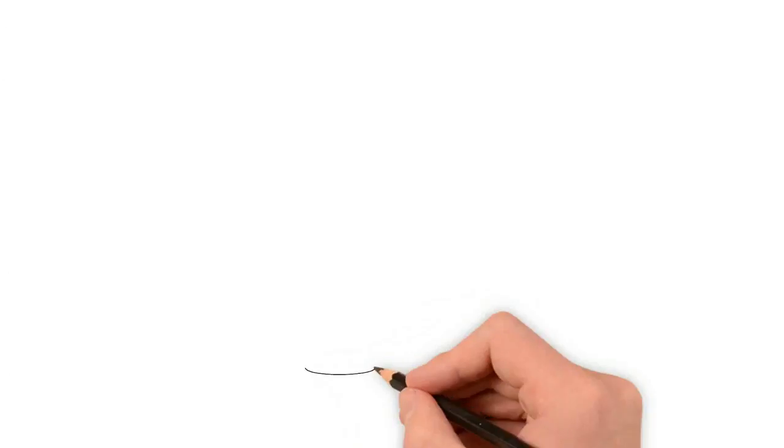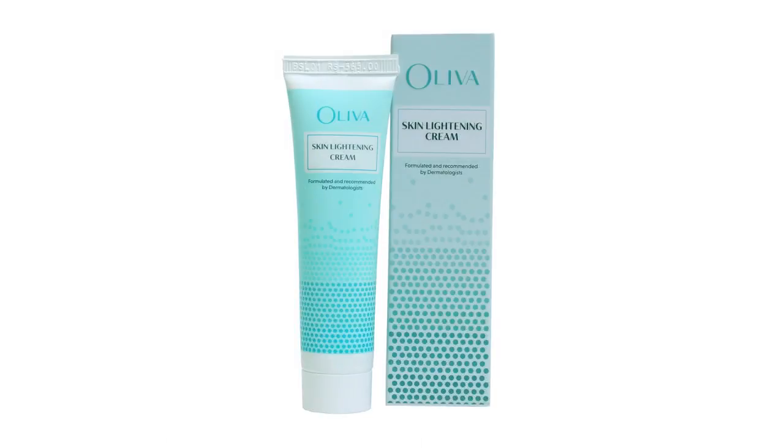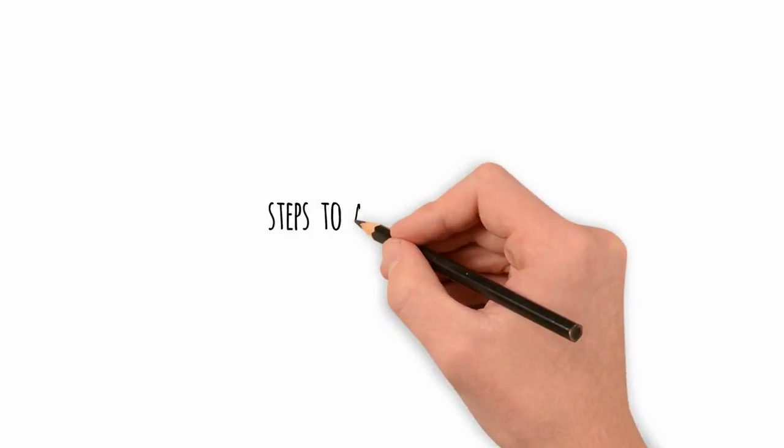Once lost, can you bring back the natural glow of the skin? Yes, with Oliva's skin lightening cream you sure can. The cream is formulated and recommended by the dermatologist, and helps rejuvenate your skin, making it look brighter, lighter, and fresher.